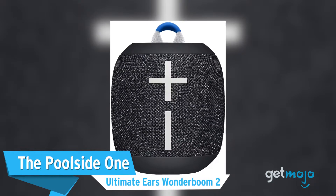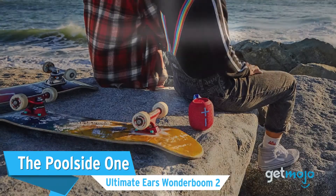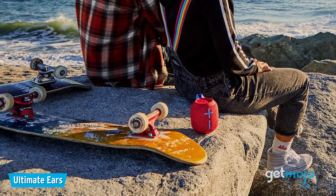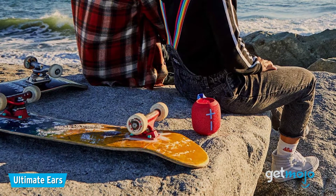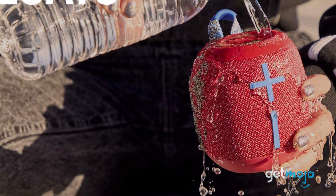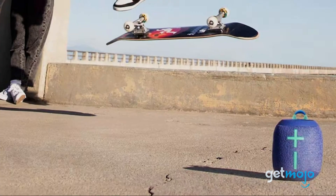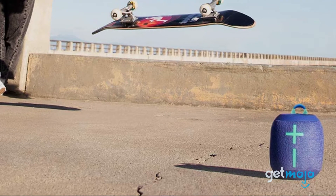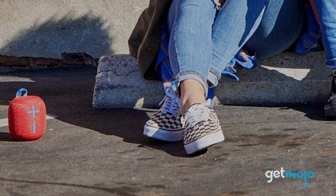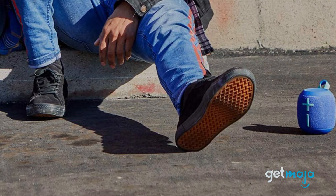The Poolside One – Ultimate Ears Wonderboom 2. If you want a speaker that can survive the elements, then this is it. The Wonderboom 2 not only offers a round, rugged build, but it has an IP67 waterproof rating and it floats, so it's ideal for pool parties. Priced at around $70, it offers an 8-hour battery life and has been praised for its clean, crisp sound. And for added style, it's even available in a range of funky colors.